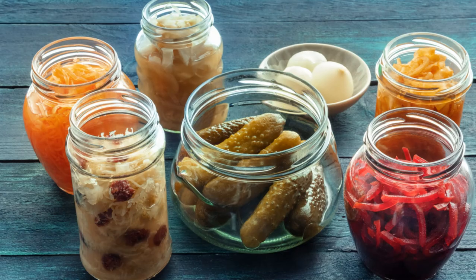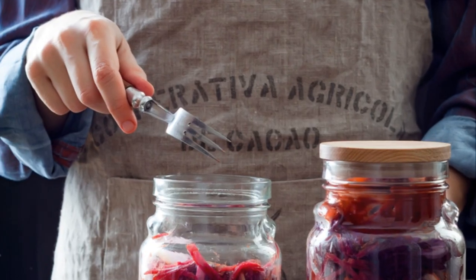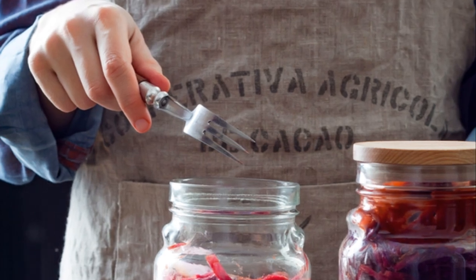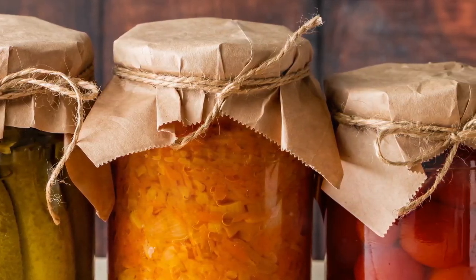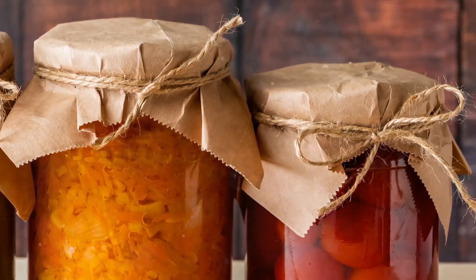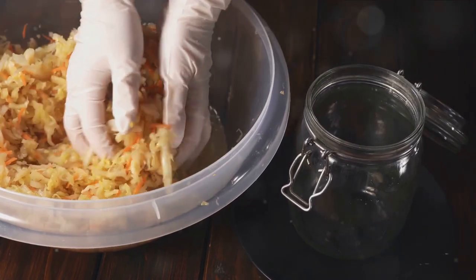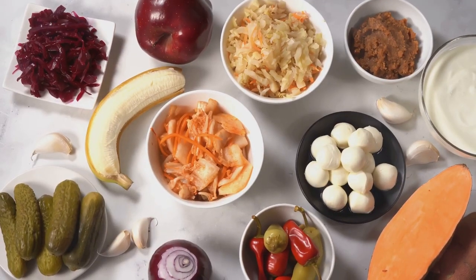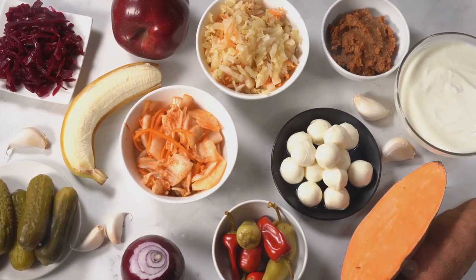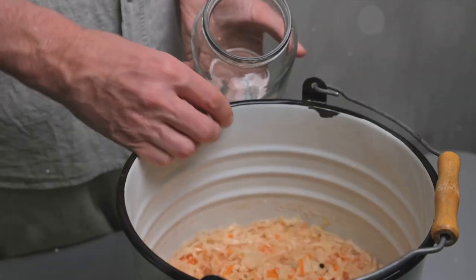Fermented foods may not be the first thing you think of for your prepper pantry, but they should be. These tangy delights, which include staples like kimchi, sauerkraut, and pickles, are not just tasty additions to your meals. They are powerhouses of nutrition that play a crucial role in supporting gut health and bolstering your immune system. Fermentation, a natural process that occurs when bacteria or yeast convert sugars into other compounds, creates a host of beneficial enzymes and probiotics. These elements are essential for maintaining a healthy gut.